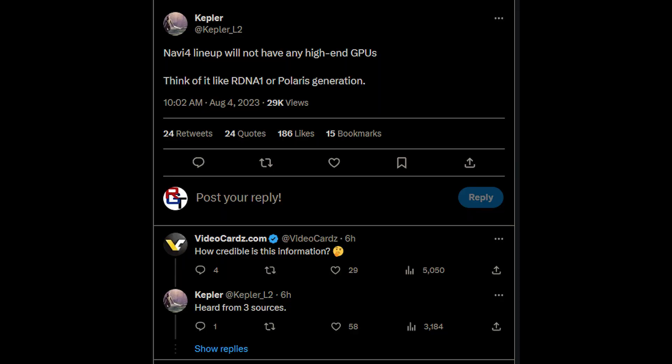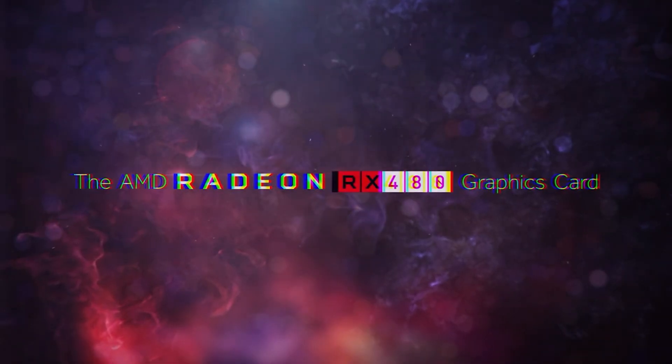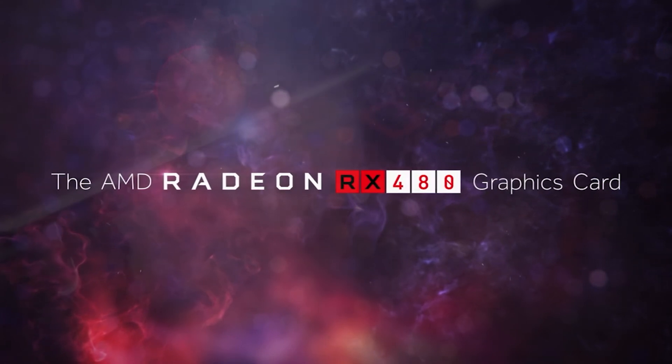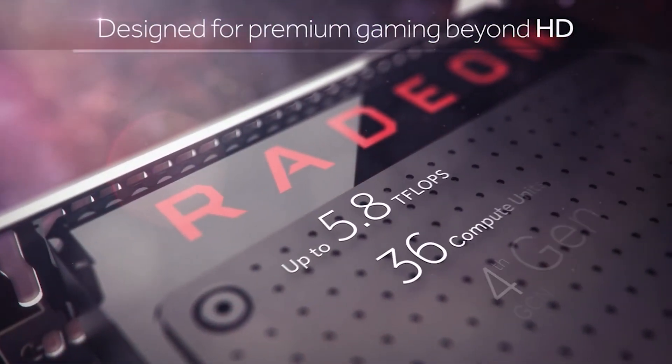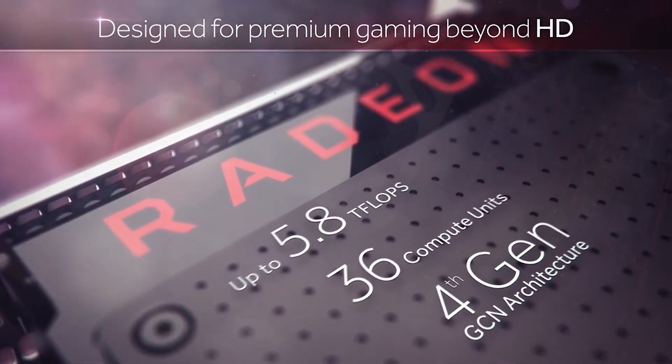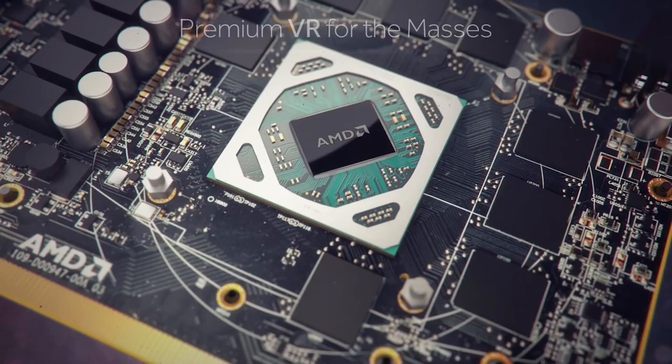RDNA 4, though, is almost certainly a product dedicated to budget and mid-range gamers looking to snag a good deal. In many respects, RDNA 4 could more mirror what we saw with AMD's Polaris architecture, with cards such as the RX 480 competing favorably with Nvidia's Maxwell GPUs, including up to the 970 and perhaps even the 980, depending on the title.